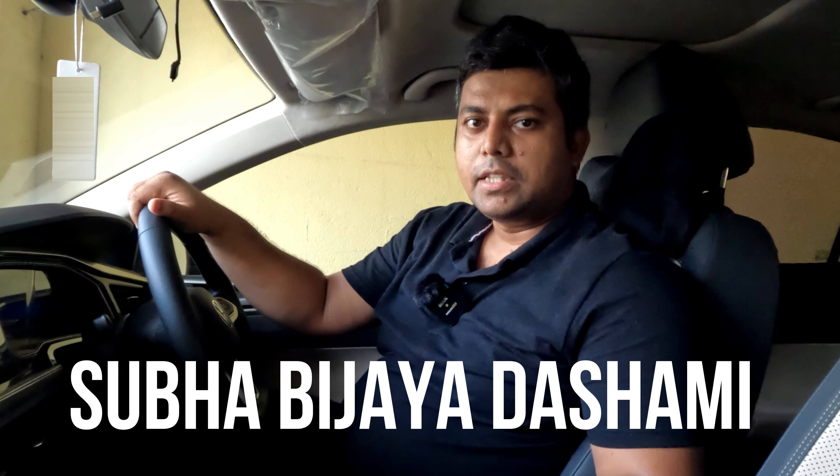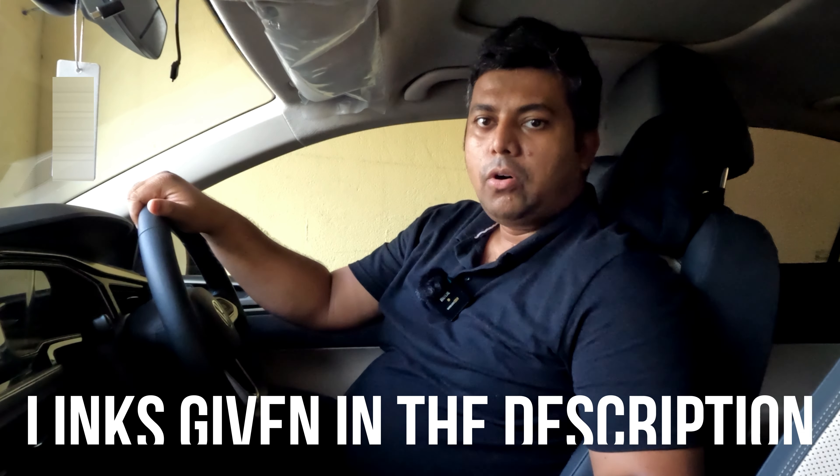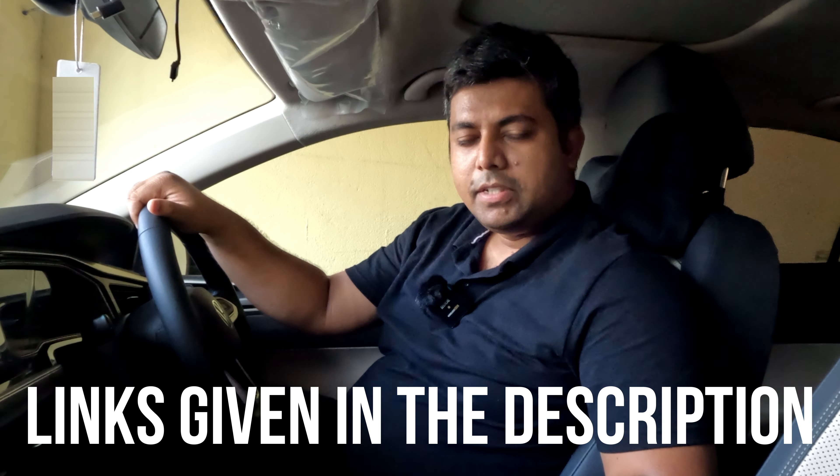Now the Durga Puja has finished. I hope you had a great Durga Puja. We have made a lot of videos of the best Durga Pujas of Kolkata — short videos and cinematic videos. You are gonna love them. All the links will be given in the description, so please make sure to check them out.